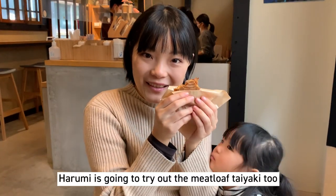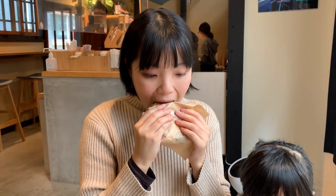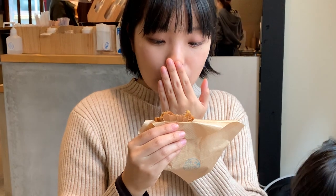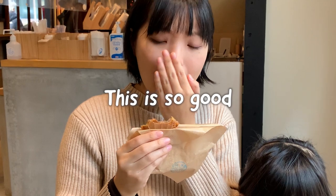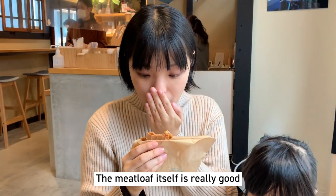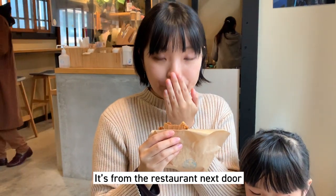We're going to try the meatloaf taiyaki too. It's a different experience, isn't it? It's good though — it's like a hamburger, right? That's right. It's from the restaurant next door.